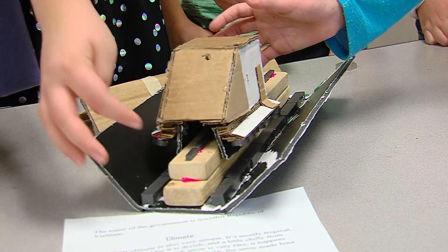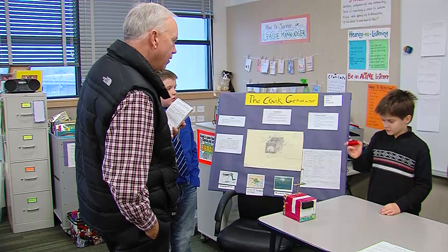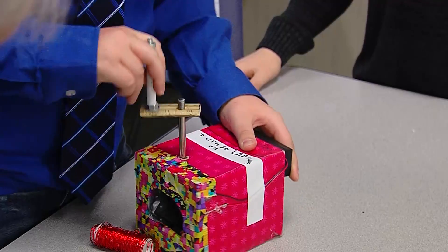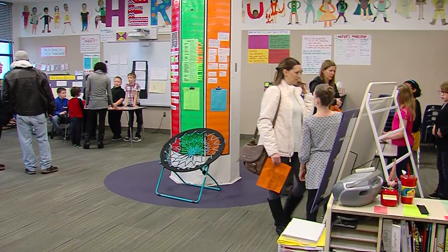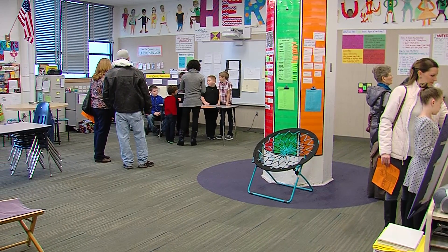If you look closely, you can see that it is actually levitating. Iowa State University and Des Moines Public Schools recently received a $4.5 million grant to improve the teaching of science, technology, engineering, and math in elementary schools. This design expo is the culmination of a semester spent in this unique learning program.